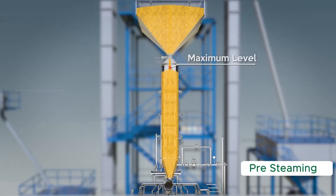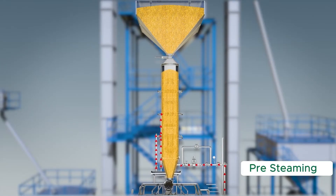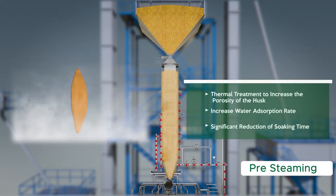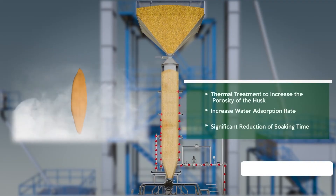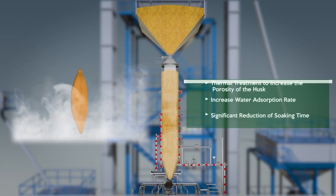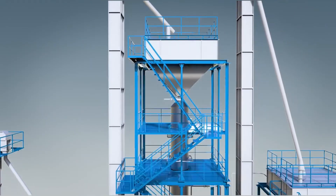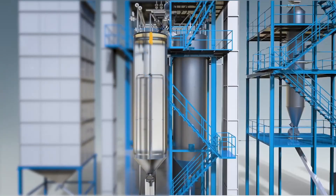Using our online cooker-based pre-steaming process ensures uniform steaming of each and every grain. Paddy is now given thermal treatment. This thermal treatment depends on temperature and time, and mainly ensures uniformly distributed heat to every grain, which increases the porosity of the husk. Our pre-steaming process ensures thermal treatment to increase the porosity of the husk, increase water absorption rate, and significant reduction of soaking time. Once the paddy reaches the desired temperature, the rotary valve will open and paddy is discharged to soaking tanks.